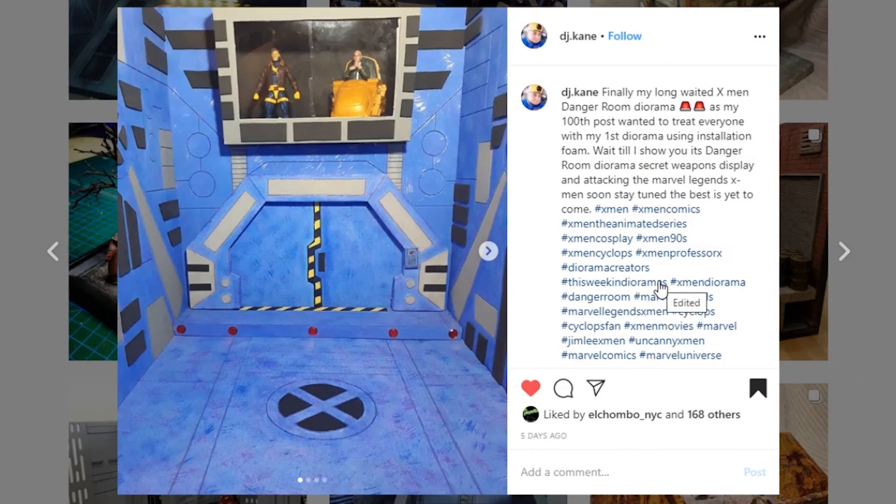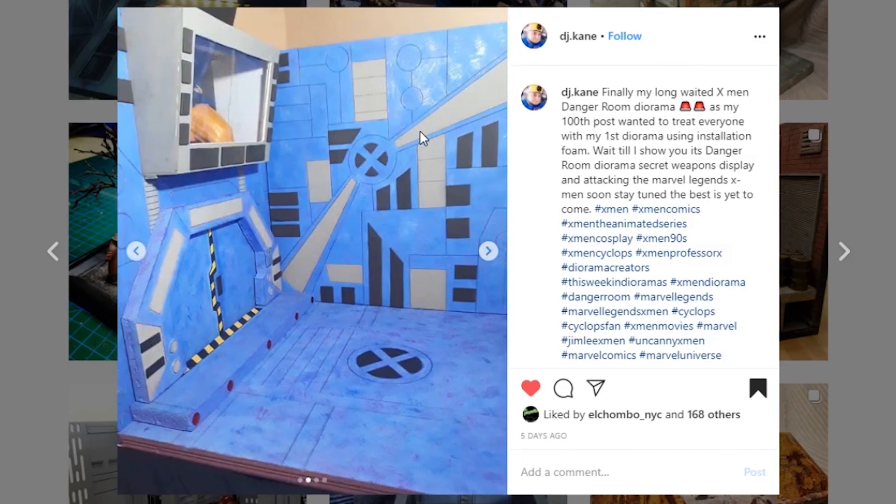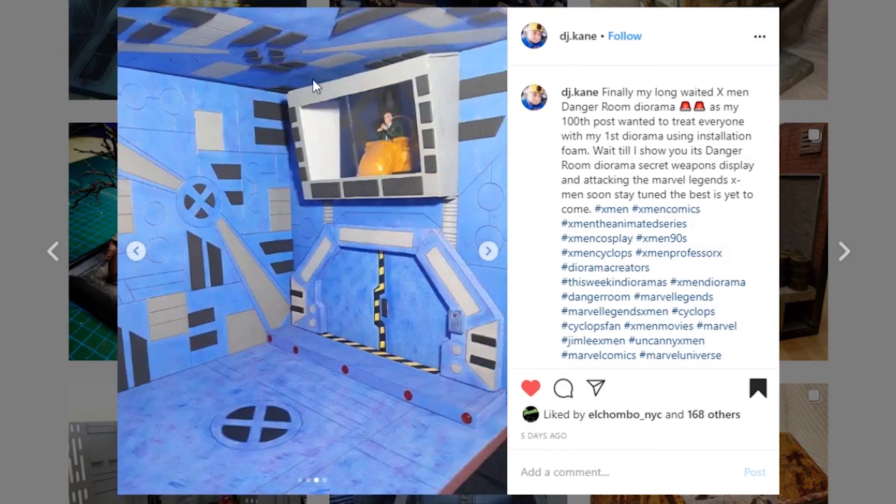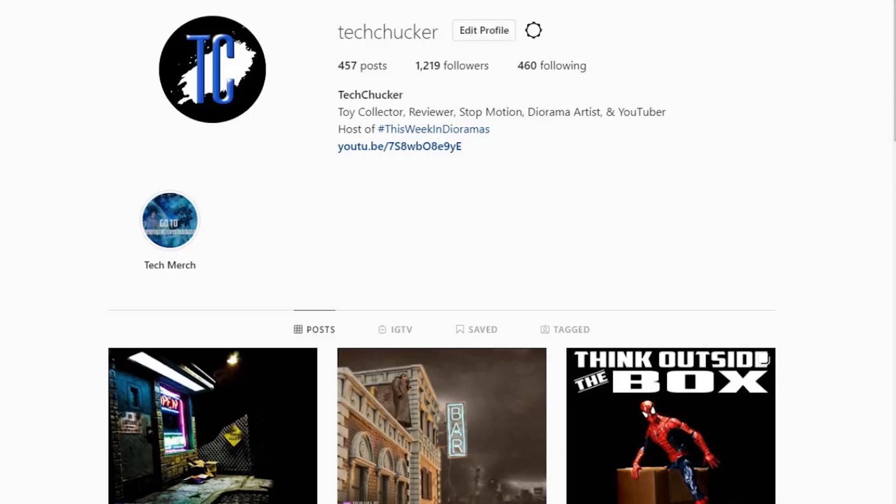This one is from DJ Kane — it's their long-awaited X-Men Danger Room diorama. They said this is their first diorama using insulation foam — let us know in the comments if this is your first using insulation foam or your first all around. This thing looks really cool — I love all the details sculpted throughout, and the window with the control room above is looking very very nice. I haven't seen that many Danger Room dioramas, so it's always fun when people do this sort of thing, or a Cerebro or something like that. Very nice job on this.